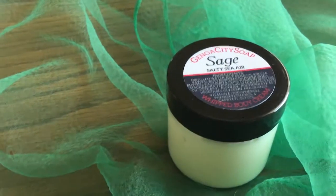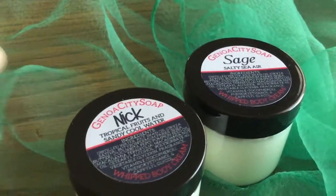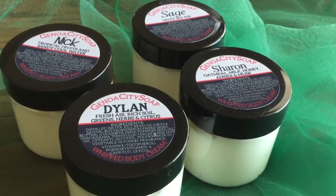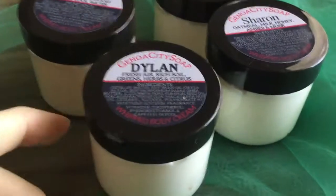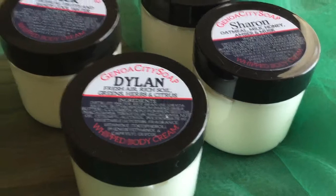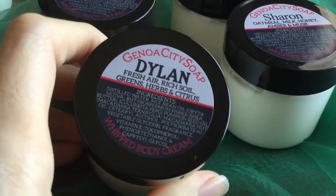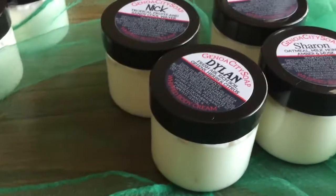My original plan was to do kind of Nick and Sage and Sharon and Dylan as a soap. But when the sage plans got scrapped, I scrapped the Dylan soap too. But I freaking love Dylan's fragrance because it's so outdoorsy. It's got this green garden-y note to it and just a touch of citrus. It is so good. I really, really like this one. I think it fits Dylan's character and this is just a nice lotion. I'm kind of in love with it, to be honest with you.